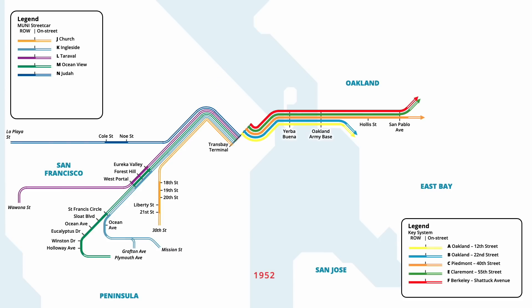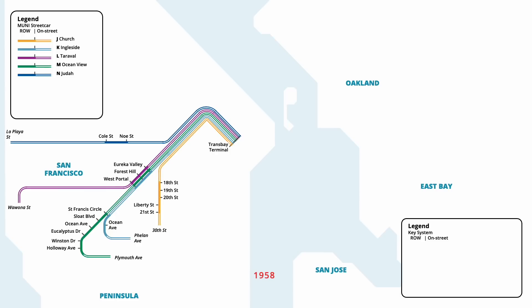Four years later in May 1952, the K line branch to Grafton Avenue was also removed, with the streetcars now turning back at the Phelan Loop, known today as the City College Terminal. K line service past the loop was discontinued in October of that year. Six years later in April 1958, Key System trains made their final runs across the Bay Bridge, with the remaining five routes being replaced by buses and the remaining tracks and stations being removed. The tracks on the lower level of the bridge were removed shortly afterwards, and the former Trans Bay Terminal platforms were converted for bus use.